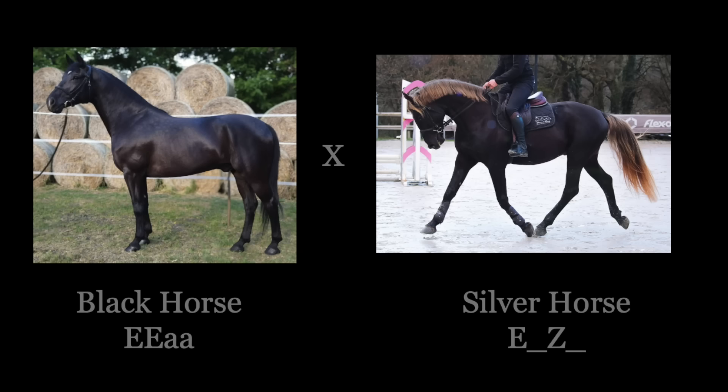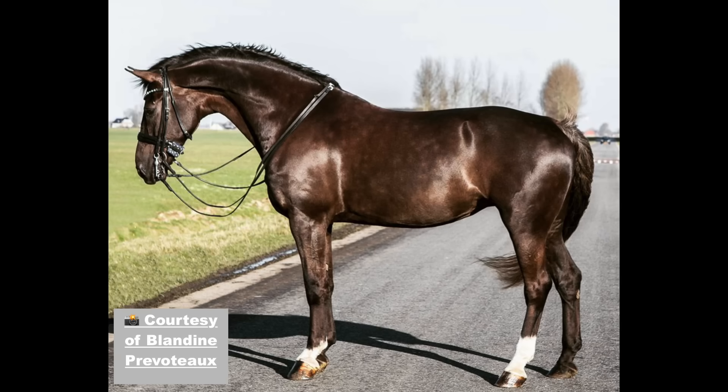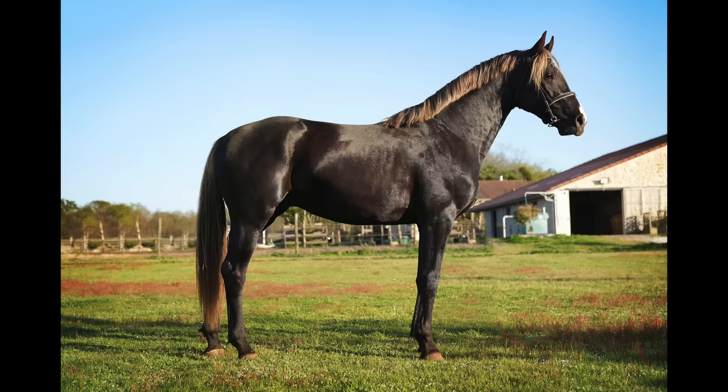Now that we understand what causes the color and have a genetic test for it, it becomes relatively easy to breed a silver colored horse on purpose. All you need is one parent to contribute the black gene and one to contribute the silver gene. Ideally, one parent should be homozygous for black to ensure there is pigment to dilute, and the other parent brings in the silver gene. For example, a Friesian — since they are usually homozygous black — crossed with a silver Morgan could produce a horse with a dark body and a white mane and tail. Just like there are many shades of bays and chestnuts, there are also various shades of silver: some chocolate with lightly flaxen mane and tail, others almost pewter gray with spectacular dapple and a snow-white mane.